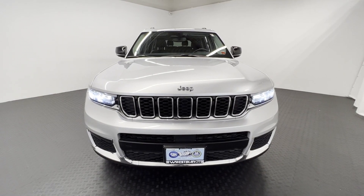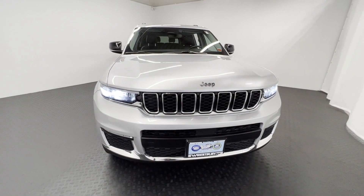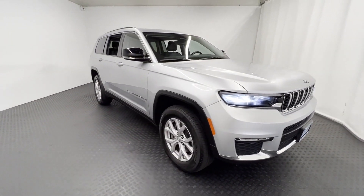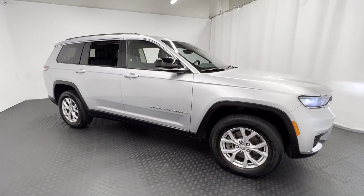2021 Jeep Grand Cherokee L. With less than 22,000 miles on the odometer, this SUV offers space as well as power and performance.